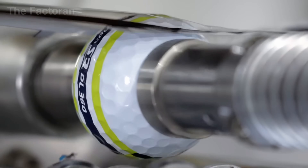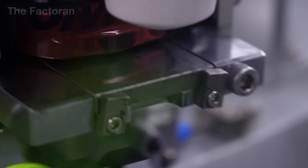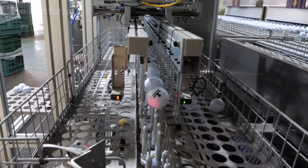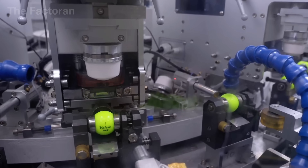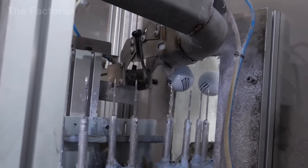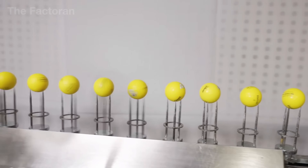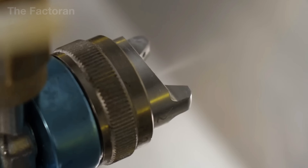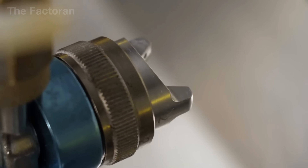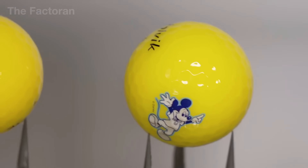Once the golf ball meets required standards for shape and physical properties, it is placed into a heat transfer printing system, where the brand logo, product line, or tracking code is printed. This technology uses heat-sensitive film to press the image onto the urethane cover without distorting the dimple structure. Next, an ultra-thin layer of polyurethane coating is evenly sprayed over the entire surface to enhance durability, resist scratches, and maintain a glossy finish.